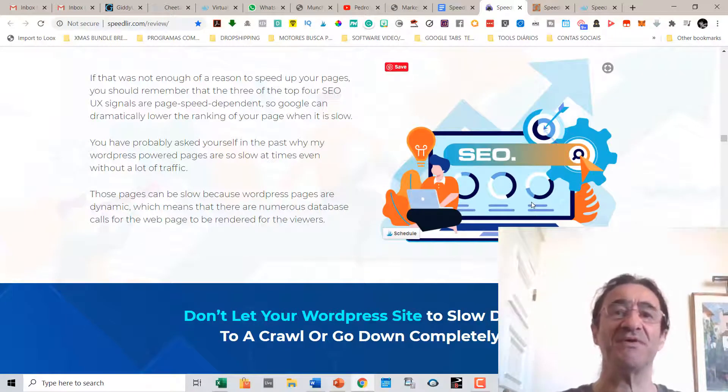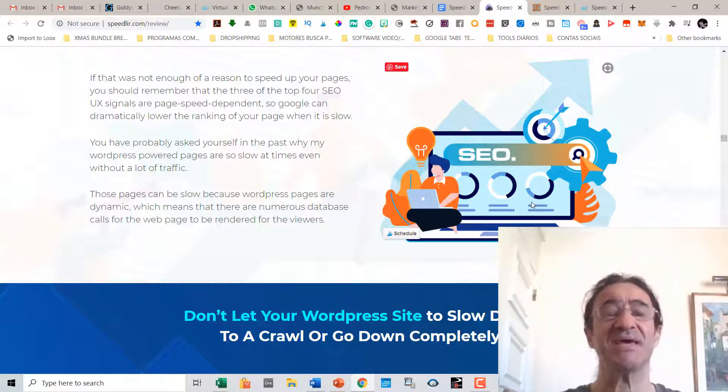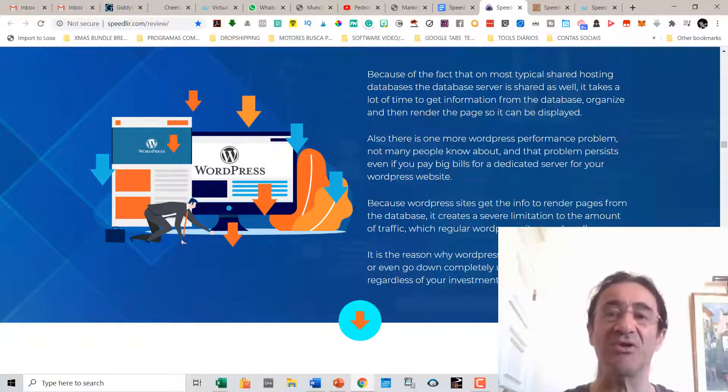You've probably asked yourself why your WordPress-powered pages are so slow, and why they don't even get traffic. WordPress pages are dynamic, which means there are numerous database calls for the web page to be rendered for viewers. On most typical shared hosting environments, the database server is shared as well, so it takes a lot of time to get information from the database, organize it, and render the page. If you depend on WordPress and shared hosting, your pages are going to load very slowly.